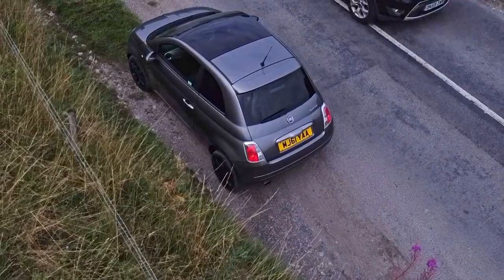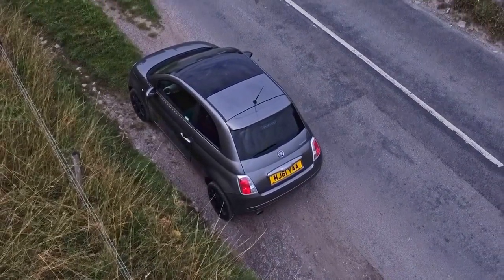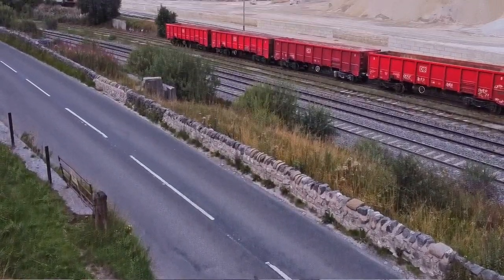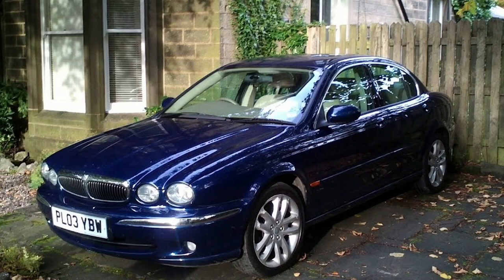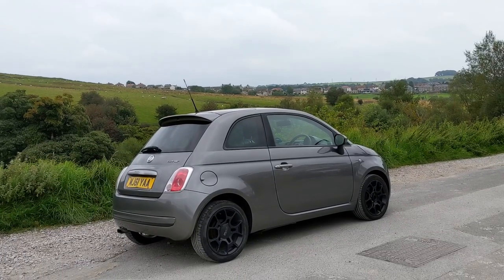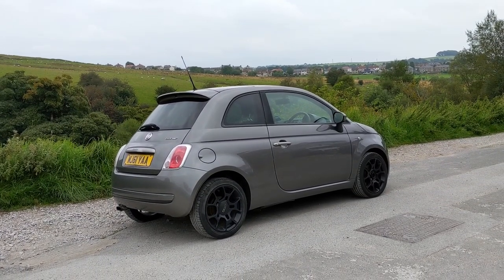Despite its retro looks, it kind of feels like you're driving something brand new and modern — partly because they're still making this car and it still looks almost the same. If you want a fairly cheap car that completely blends in and looks modern, then this is a good one. That's a general thing with cars that have a retro design — they don't age as badly. I'd say the same of Jaguars from the mid-2000s like the X-Type and S-Type: they look all right today simply because they don't have strong styling cues from their era.